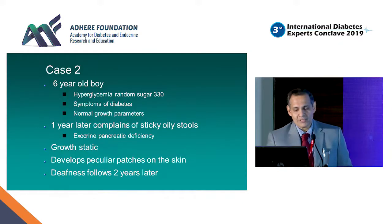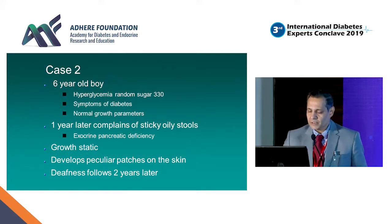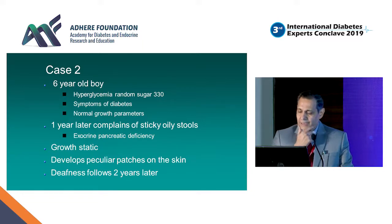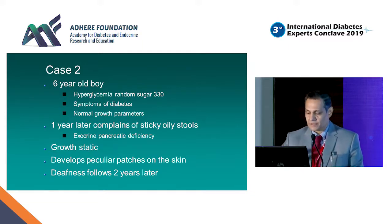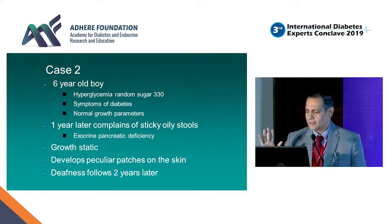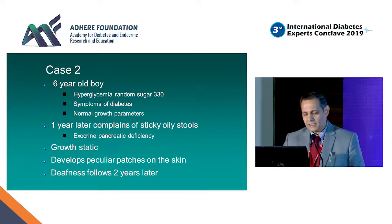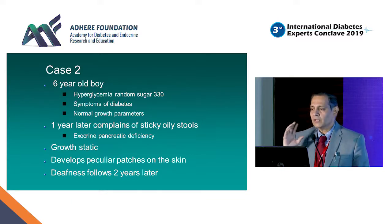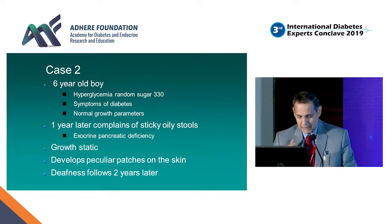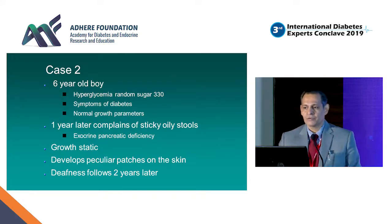Case 2: a 6-year-old boy presenting with hyperglycemia, random sugar of 330, symptoms of diabetes, and normal growth parameters. A year later, he complained of sticky oily stools, and exocrine pancreatic deficiency was found. His growth had been absolutely static — not even a millimeter of growth in a year, which was shocking. After a few days, he developed peculiar hypertrichotic patches on his skin, and deafness followed two years later. When you have diabetes and deafness, you would think of DIDMOAD or similar syndromes.